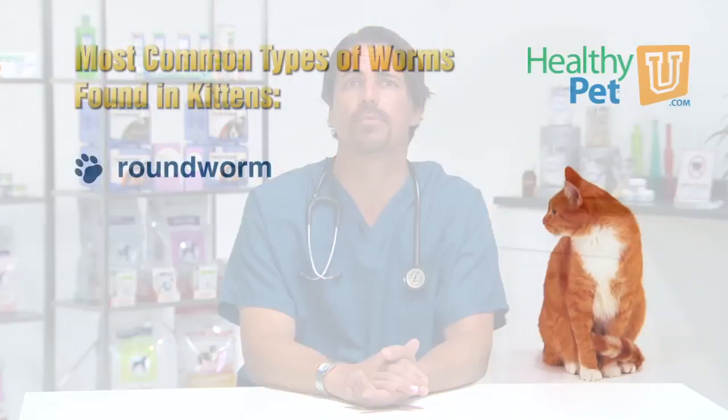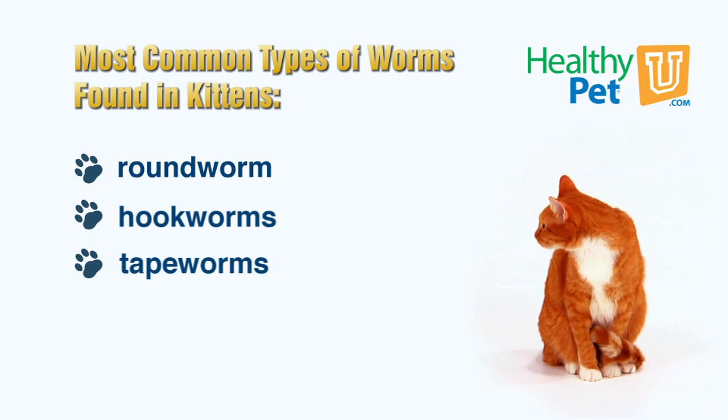The most common types of worms in kittens include roundworms, hookworms, and tapeworms. However, there are other common parasites such as coccidia, giardia, and toxoplasma that can infect your kitten.